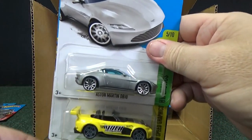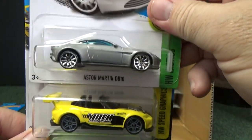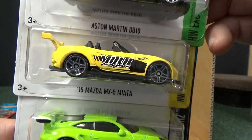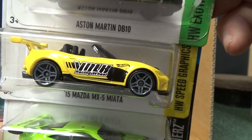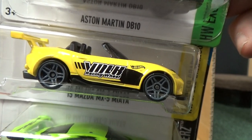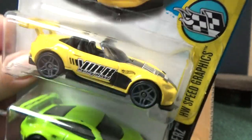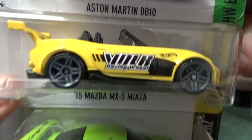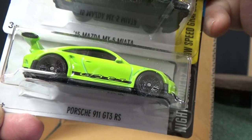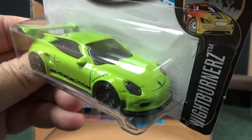This is a nice trio: the Aston Martin DB10 from the Spectre 007 movie, and the Mazda Miata — the 2015 Mazda MX-5 Miata. Thank you for letting me know that the letters on the side are actually V-O-L-K — VOLK Racing Wheels, a licensed release. They have it on the hood as well.